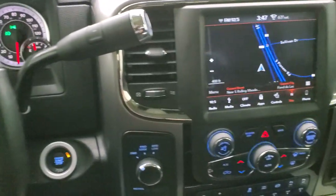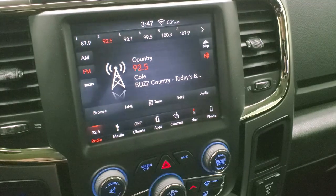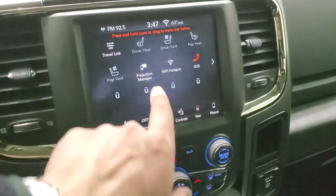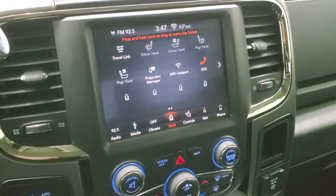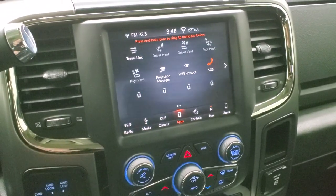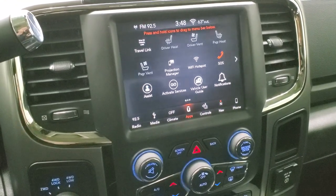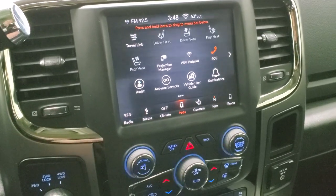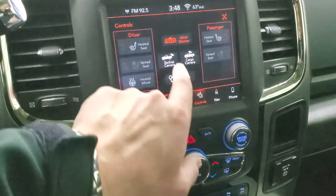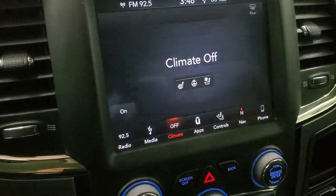It comes with the six-speed automatic transmission with the optional tap shift, factory navigation system, and AM/FM and SiriusXM radio capabilities. This is the 8.4-inch radio, so it gives you the projection manager where you can do Android Auto or Apple CarPlay — project your cell phone to the screen. If you've got a different navigation system or music app you prefer, project it there. We actually did a demo on Android Auto — check that out in the upper right-hand part of the screen. You can also do your climate controls here, as well as your heated and cooled seat buttons, backup camera, and cargo cam.